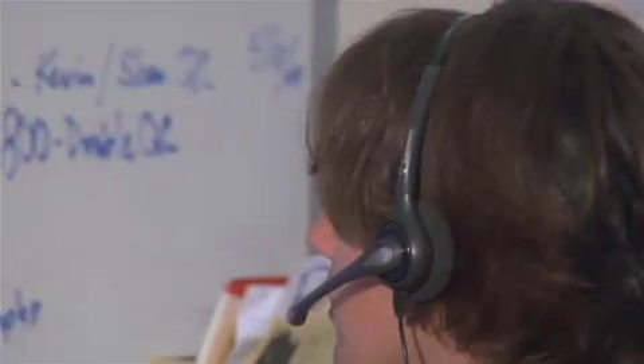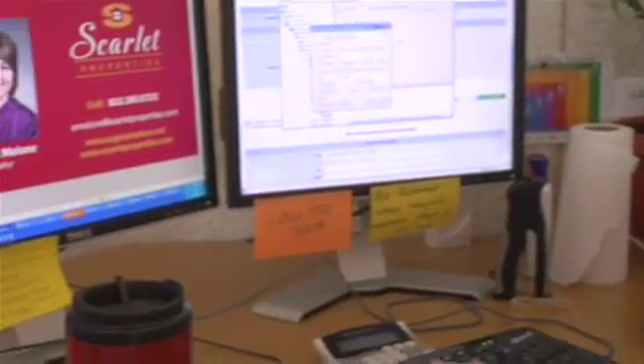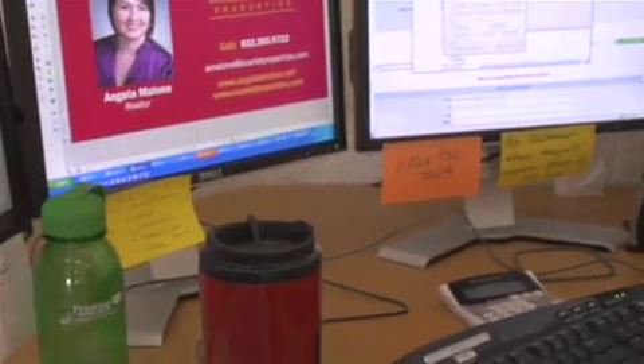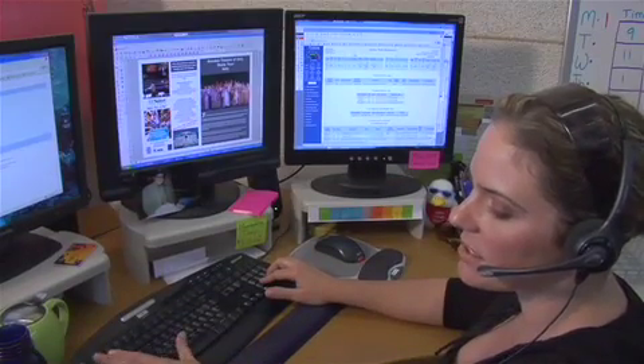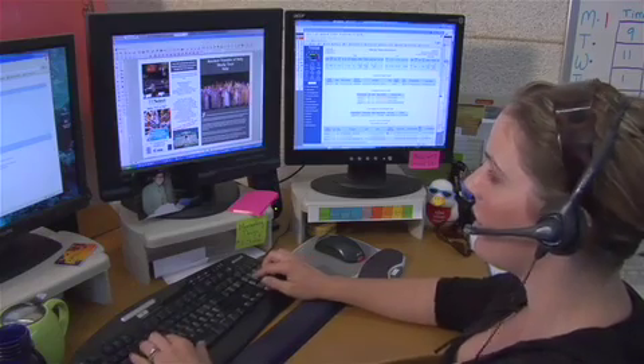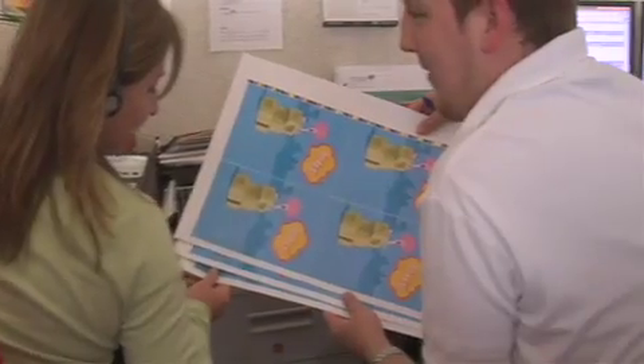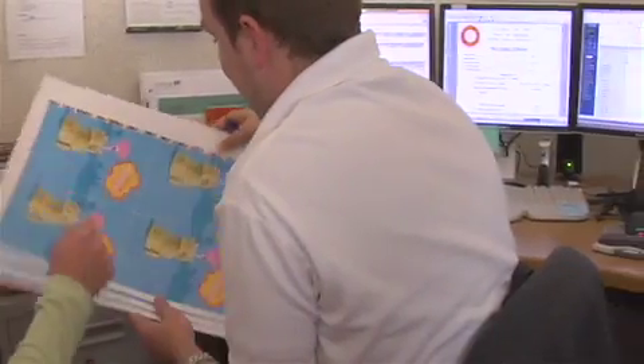Once the team has your files, they begin an extensive process to ensure that everything prints right and goes smoothly. They'll perform a detailed quality control check on your file before posting an online proof. This will include walking you through the exact quantity, paper, colors, and what you're looking to accomplish with your order. Our TSRs spend as much time with you as is required to make sure that you get the results you need.